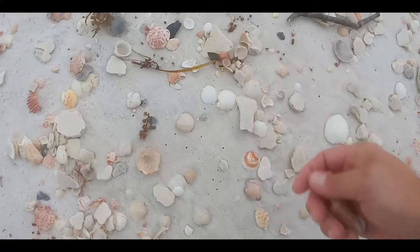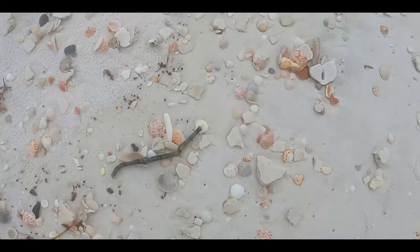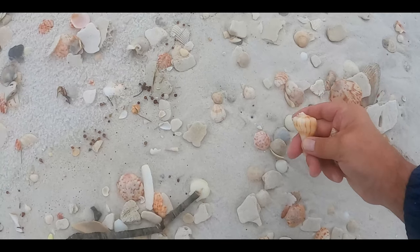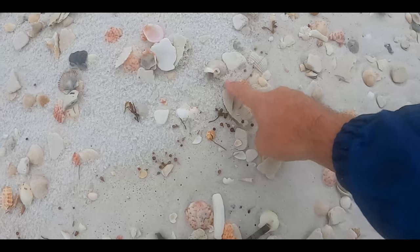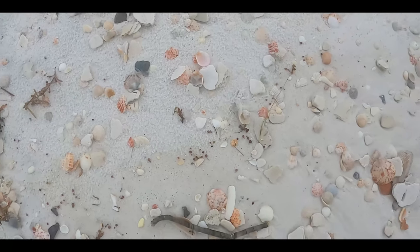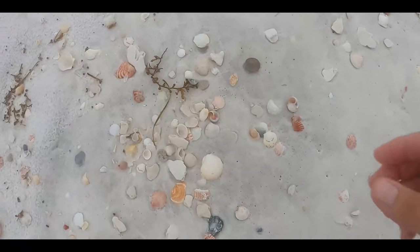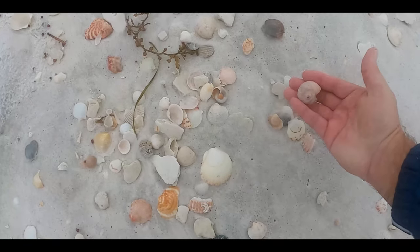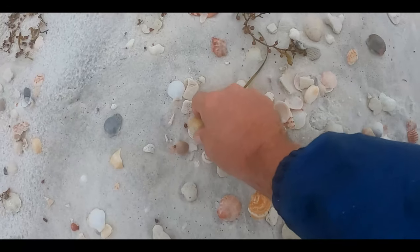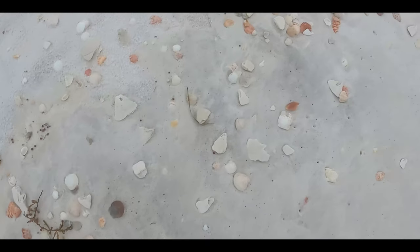Another olive. And pick up that lightning whelk. Of course, when you see a piece of a bonnie, you've got to check it out — you never know if it's going to be buried in the sand. Another shark eye and one just to the left. Nice jingle with an orange tint.